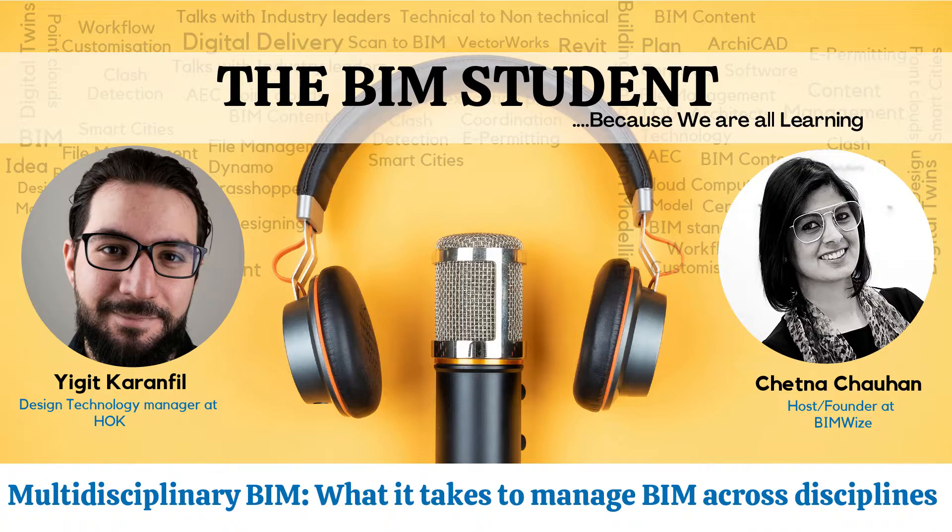Thank you. You came from HH Angus, which is a mechanical-electrical engineering company, right? Was it just because of your background there, or did you have an interest in managing BIM across disciplines? A friend of mine was actually working at HH Angus, so there was an opening there for a BIM specialist job. At that time, it was becoming clear to me that maybe this was the path I wanted to take.